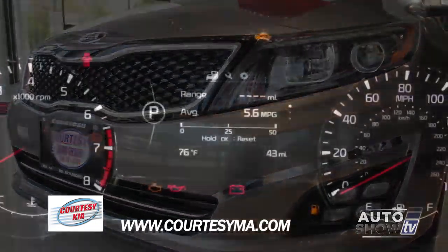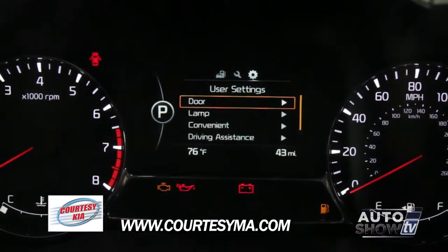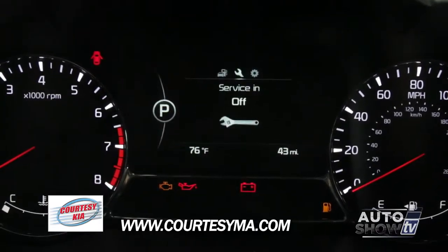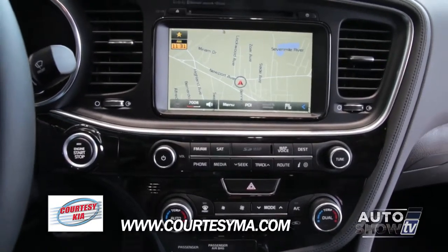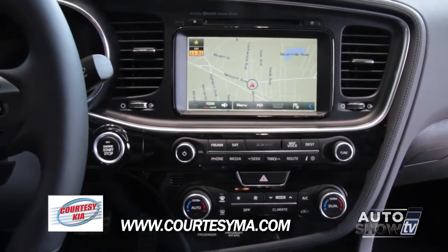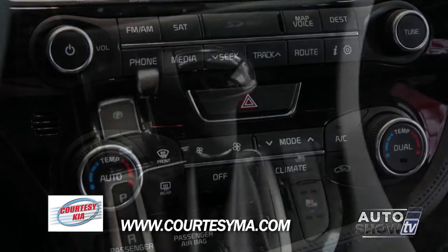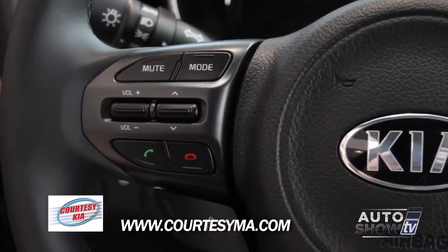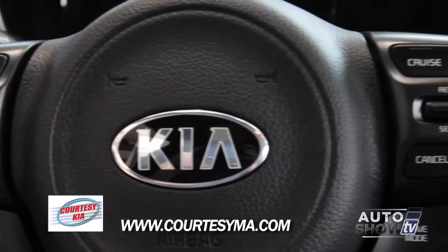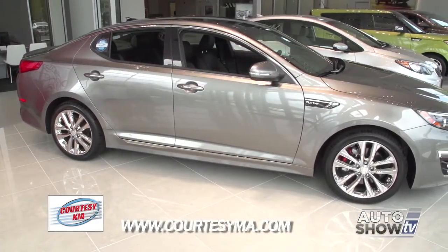How about the technology? Because there's lots of it. It's got the latest technology offered on the market today — an upgraded navigation system for 2014. It's got UVO eServices that will actually alert the owners through their radio of services needed, any problems the vehicle might have, hands-free Bluetooth. It's got every single piece of technology available on today's market.